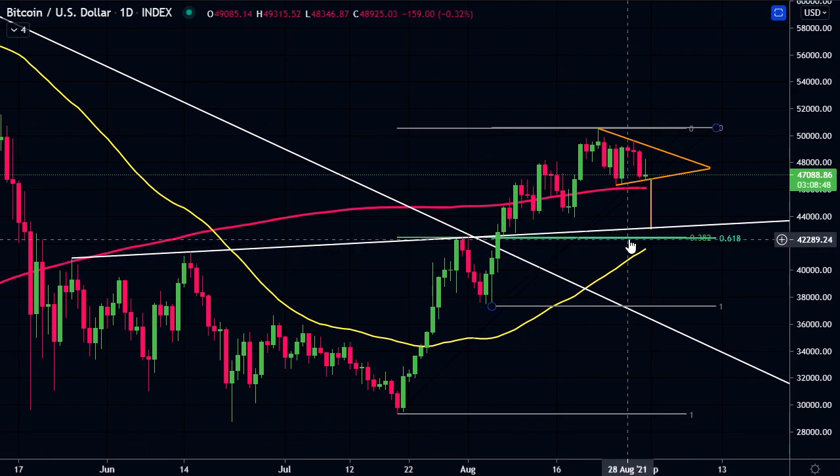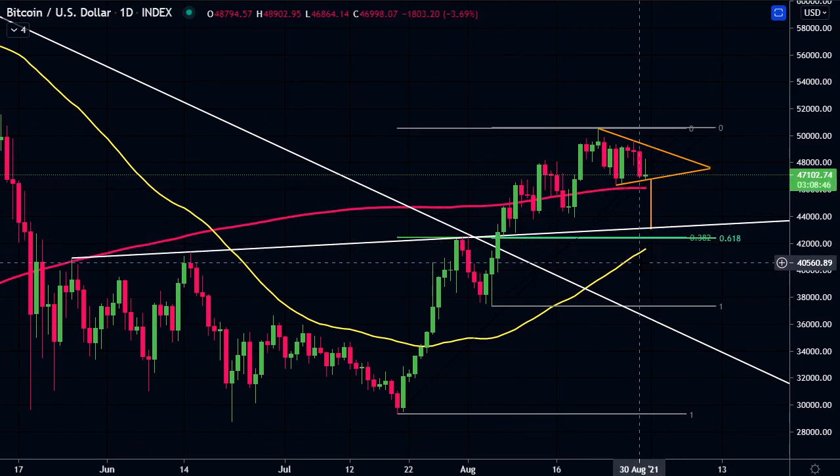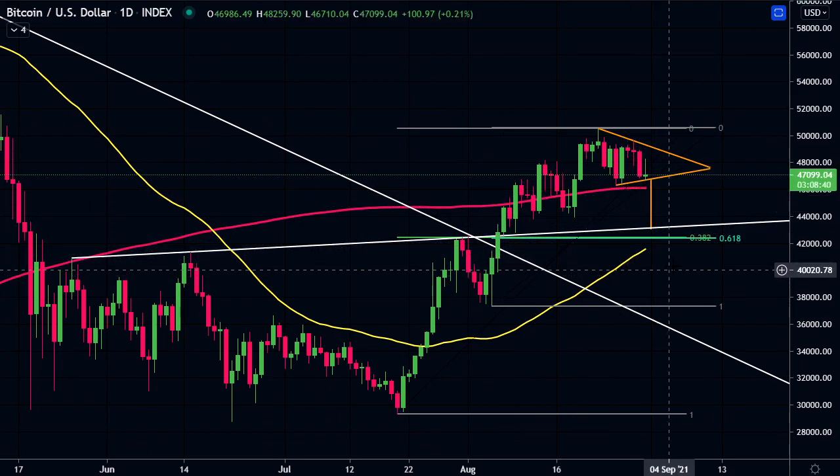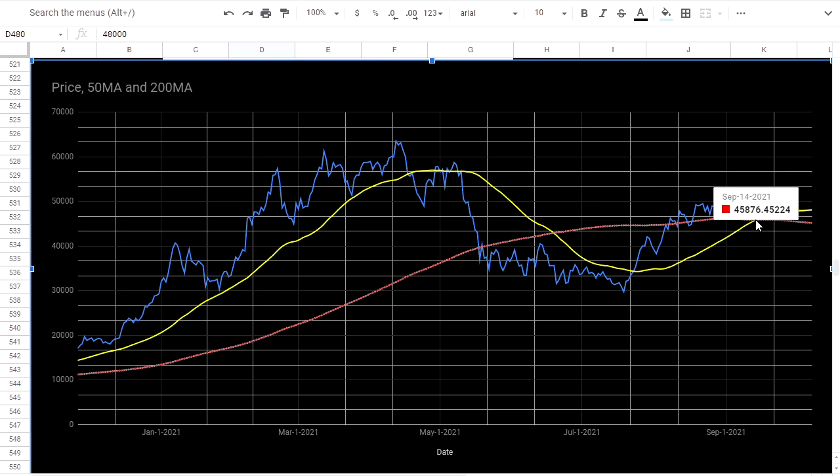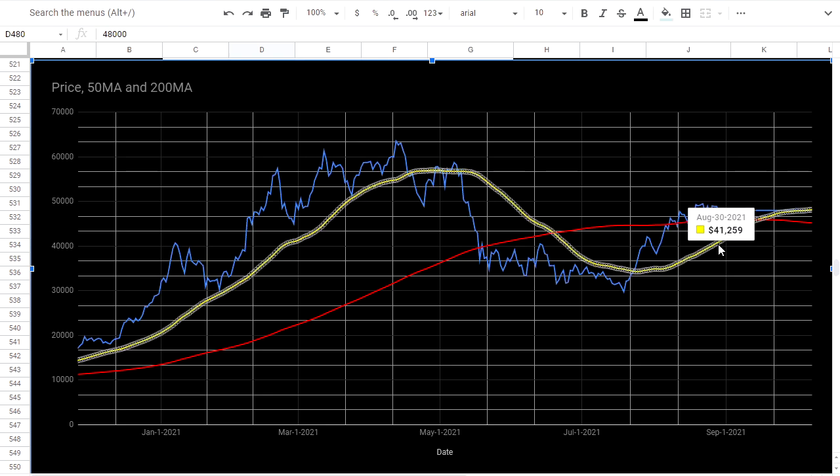Quickly looking at this potential golden cross on the daily, looking at a projected date, if we did stay around the $47,000 to $48,000 area, this golden cross would occur around September 14th. But I do think we're going to have that pullback to the 50-day moving average, which will get around those levels we spoke about - around $42,500 to $43,000 - on September 3rd through 7th.